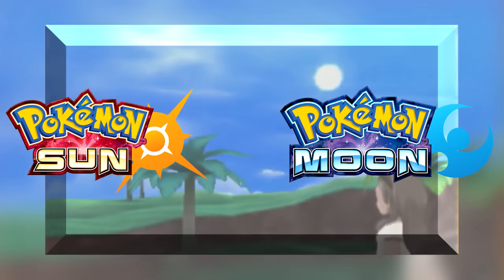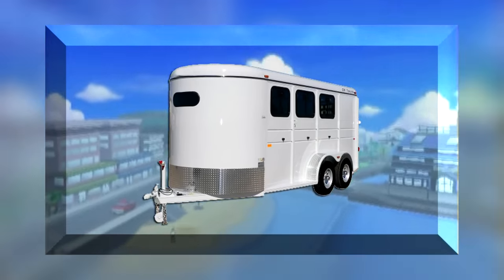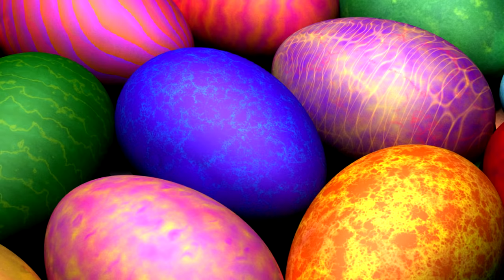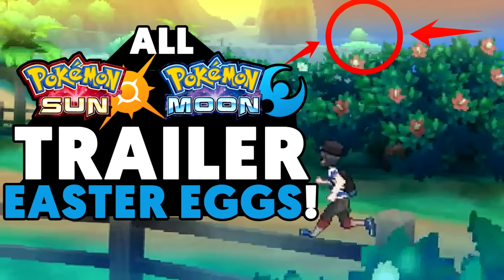New Pokemon Sun and Moon trailers have just hit the web and they are amazing. With trailers as big as this there are obviously going to be a lot of easter eggs that you might have missed. So today I'm going to be showing you guys all the easter eggs that I found from the new Pokemon Sun and Moon trailers.